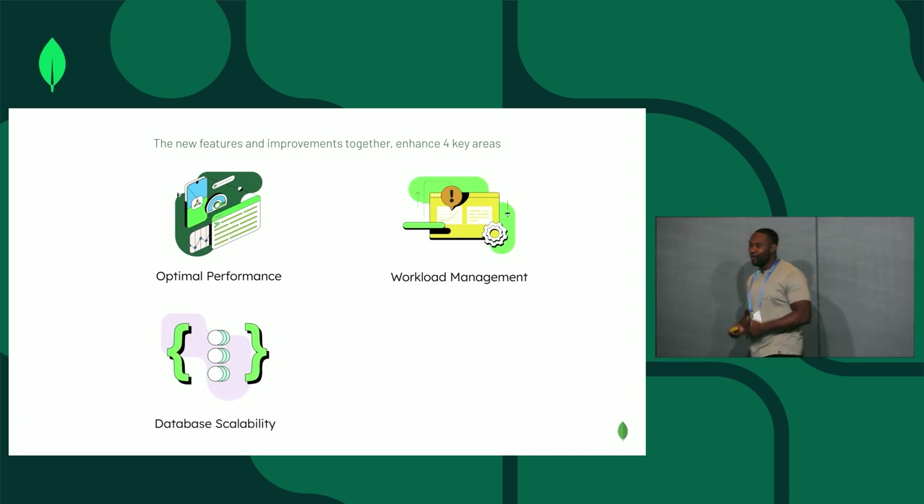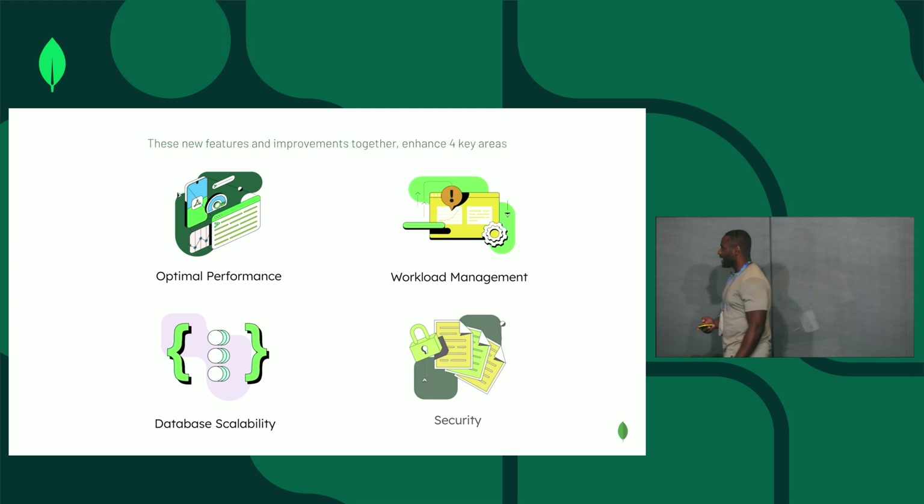Database scalability — more specifically, horizontal scalability. And lastly, I've talked about some of the security improvements.